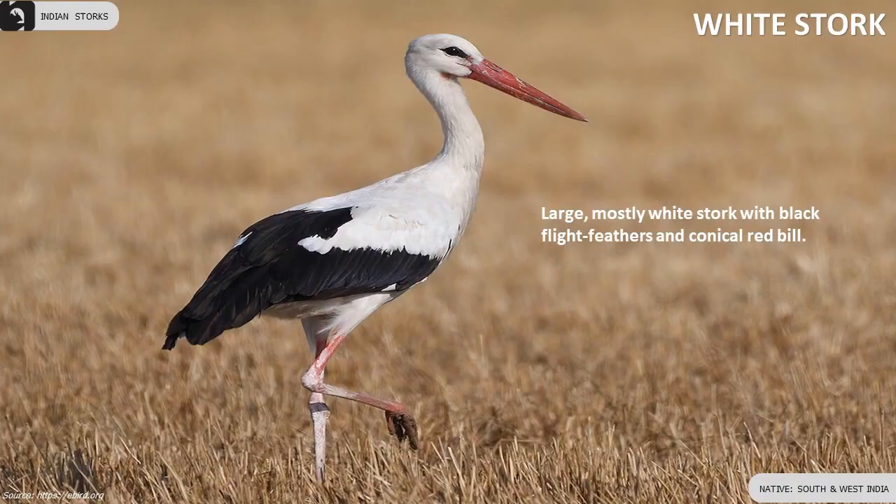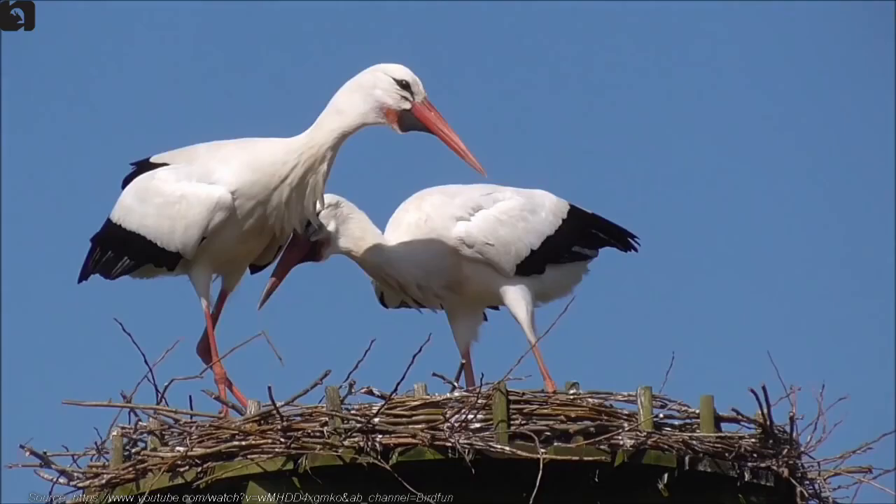White Stork is mostly white with black flight feathers and a conical red bill, found in the south and west of India.